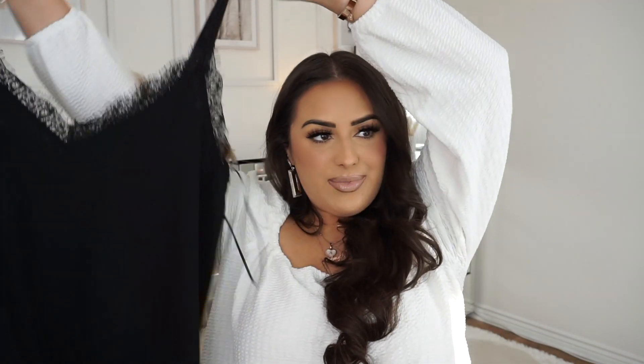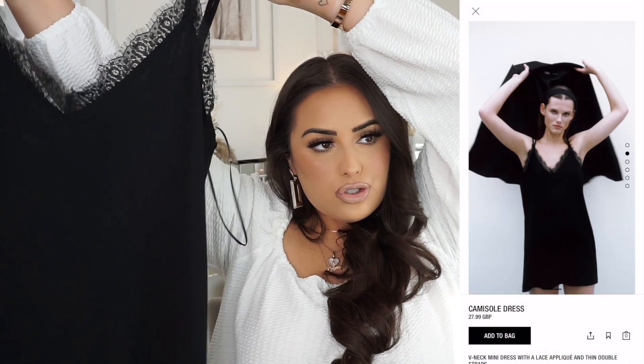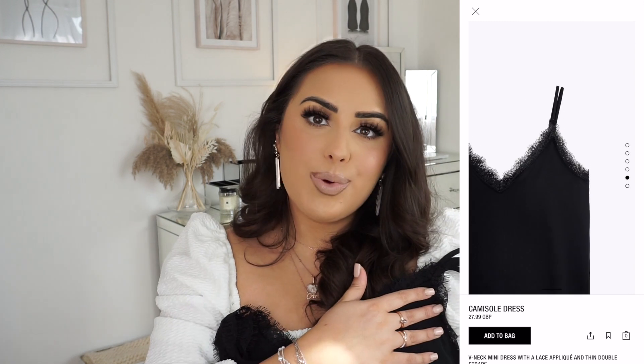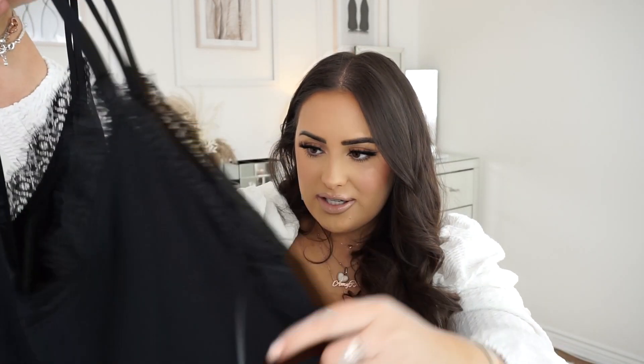The last item from Zara was £27.99 — it's a slip dress. It's quite short, a lot shorter than I thought, so I'll definitely wear it more as a slip dress. My vision was wearing it with a blazer or a nice jacket over the top. It might be quite short, but I can always wear shorts underneath, or a skirt or something like that.